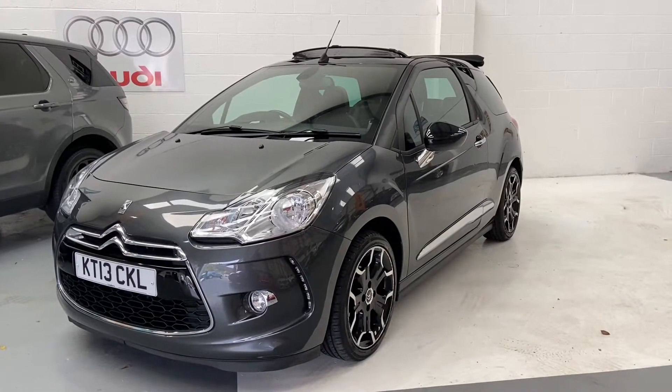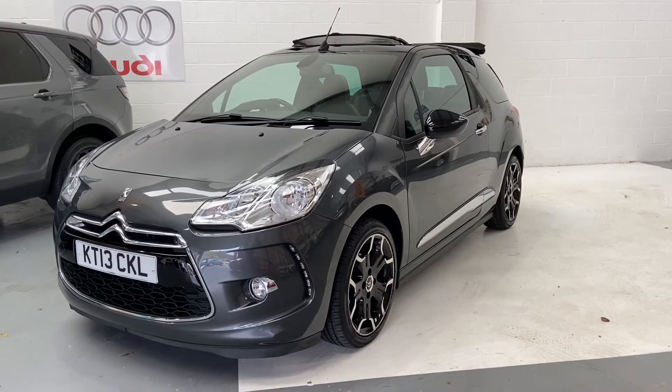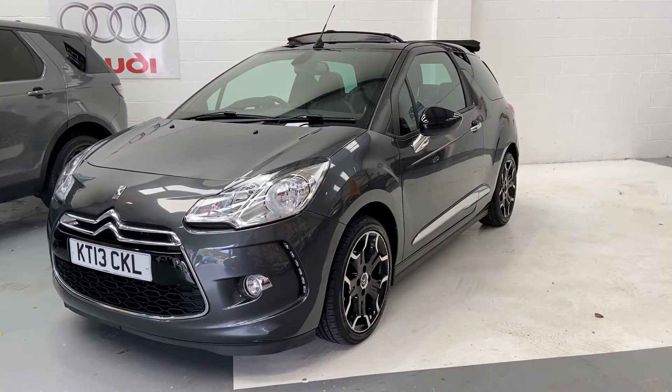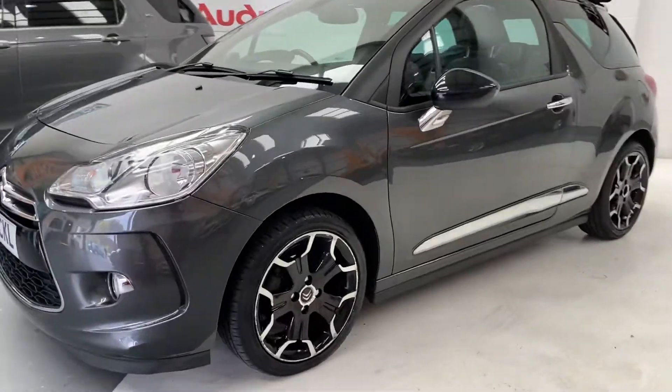Hi, welcome to Elite Vehicles Direct Limited. My name's Carl, the owner of Elite Vehicles Direct. Just showing around my new arrival. This is a beautiful Citroën DS3 Cabriolet 1.6 — lovely little car.